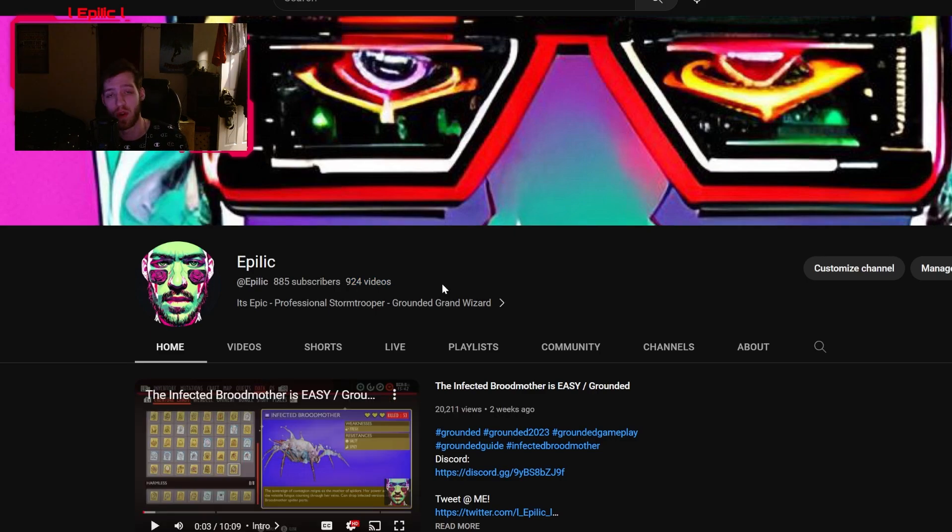Thank you guys all so much for all the support. We're almost at 900 subscribers — we're at 885. We're just going to keep at it, keep grinding, and that's how it's going to be. Thank you all — hit that like, subscribe if you're new, leave me a comment, and hit that bell to get notified anytime anything on the channel happens. I'm epic, y'all are epic, catch you in the next one.